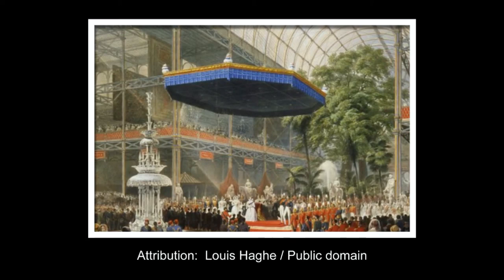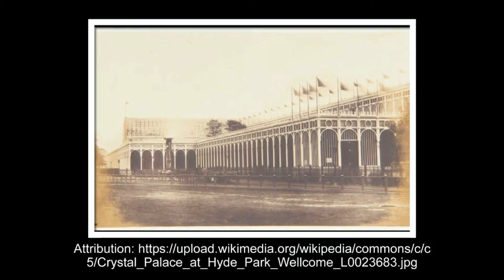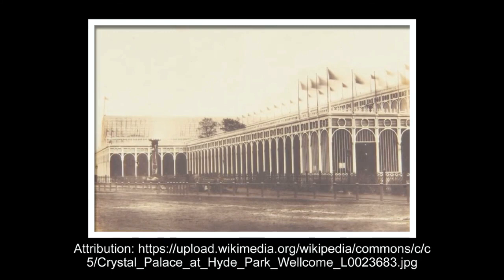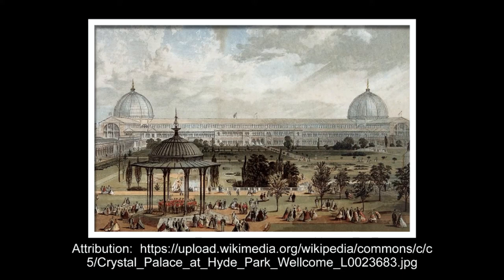Paxton's modular, hierarchical design reflected his practical brilliance as a designer and problem solver. It incorporated many breakthroughs, offered practical advantages that no conventional building could match, and above all embodied the spirit of British innovation and industrial might that the Great Exhibition was intended to celebrate.